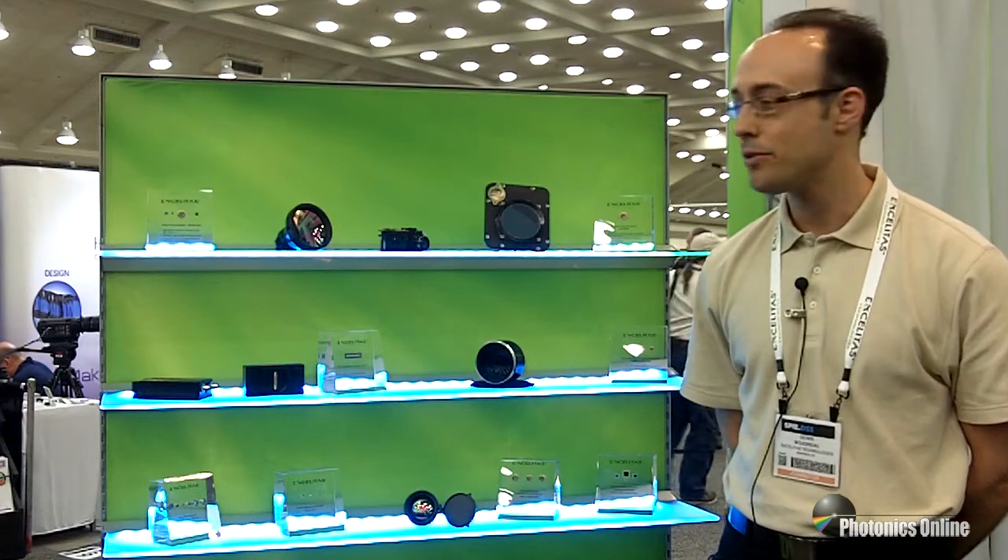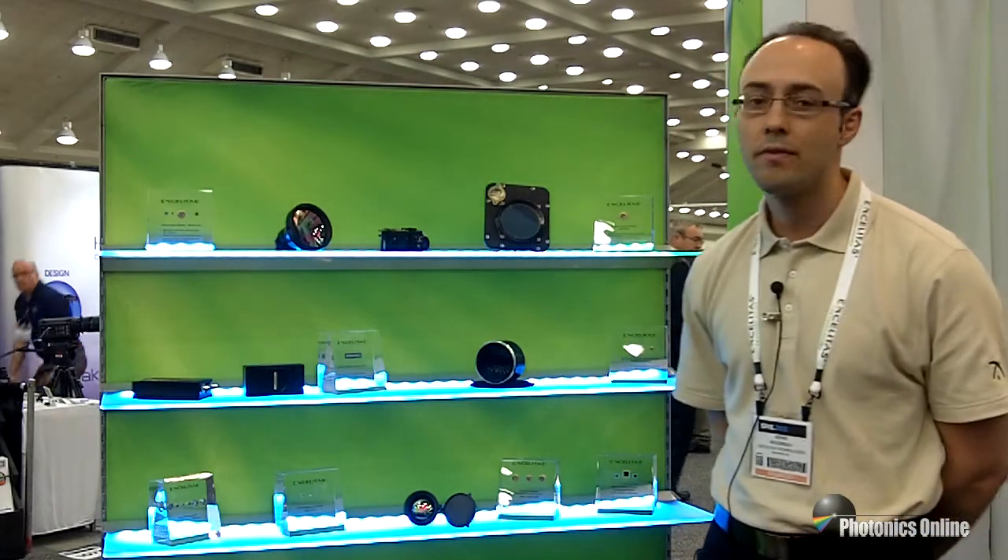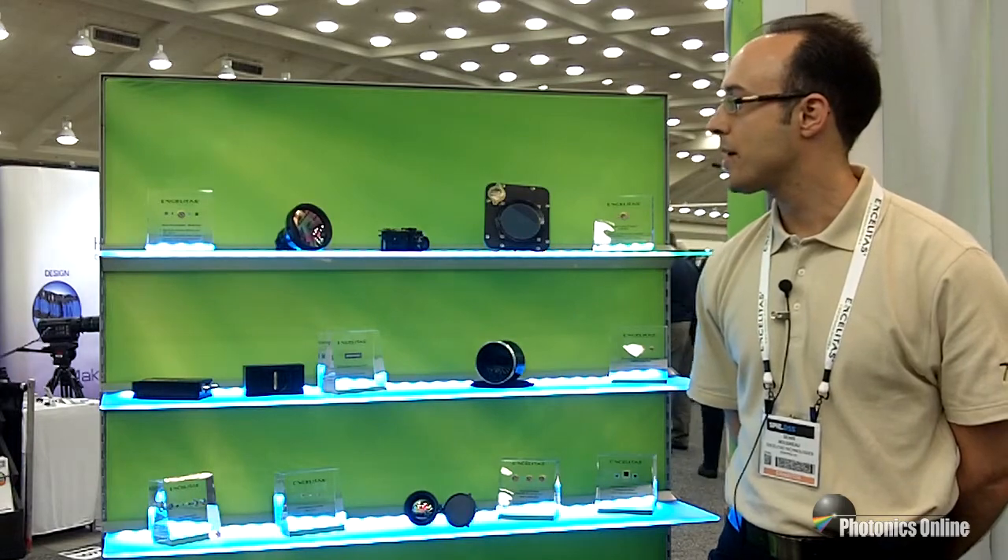Hi, my name is Denis Boudreau. I'm a product leader with Accelitas Technologies, presenting from the SPIE Defense and Security Show here in Baltimore. Today we're showcasing a variety of our optical sensors and emitters ranging anywhere from the silicon wavelengths into the InGaAs portion of the spectrum.